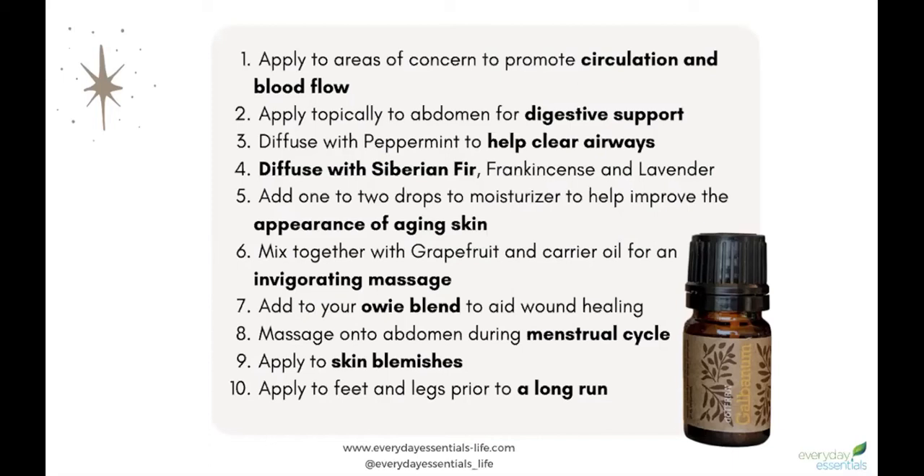If you combine this oil with grapefruit and a carrier oil, it can be used for a really great invigorating massage. You can also use it in your owie blend if you're a parent, or your first aid blend if you're out camping and get any abrasions, cuts, scrapes, or anything like that.